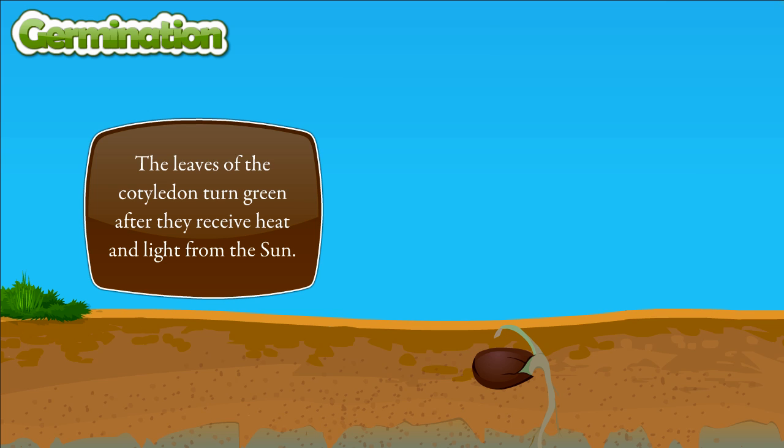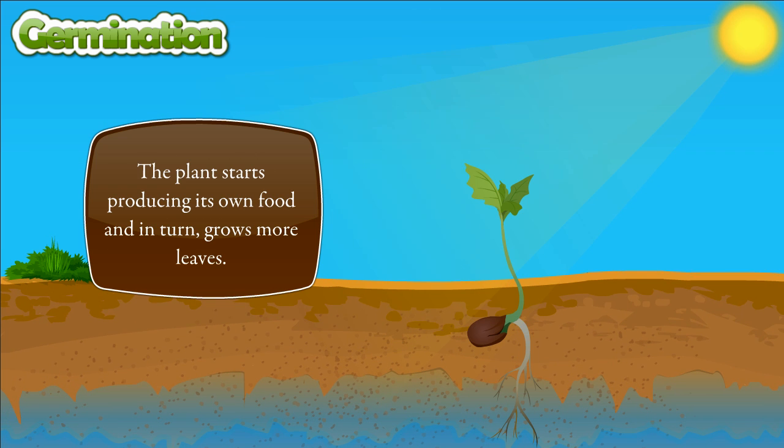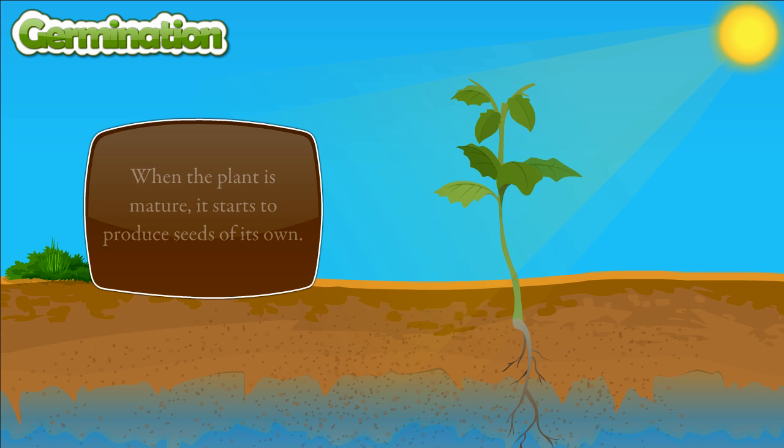The leaves of the cotyledon turn green after they receive heat and light from the sun. The plant starts producing its own food and in turn grows more leaves. When the plant is mature, it starts to produce seeds of its own.